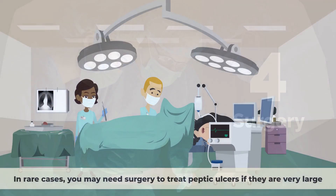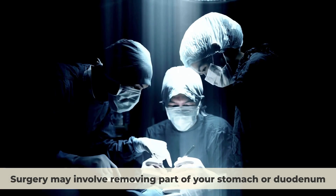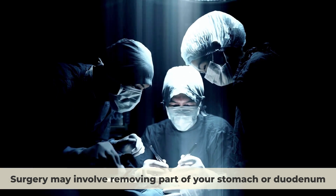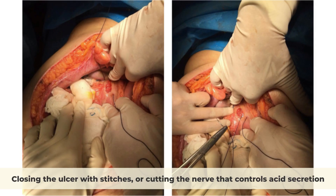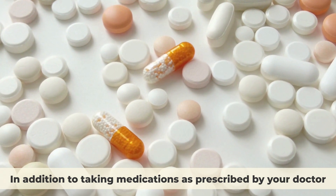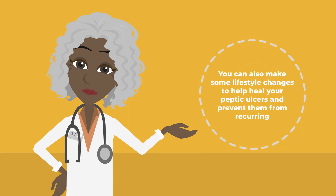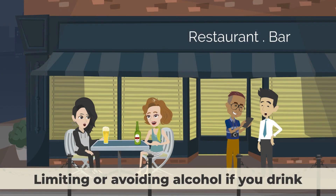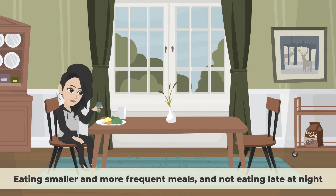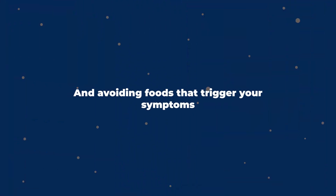In rare cases, you may need surgery to treat peptic ulcers if they are very large, bleeding, perforated, or resistant to medication. Surgery may involve removing part of your stomach or duodenum, closing the ulcer with stitches, or cutting the nerve that controls acid secretion. In addition to medications, you can make lifestyle changes to help heal your peptic ulcers and prevent recurrence, including quitting smoking, limiting or avoiding alcohol, eating smaller and more frequent meals, not eating late at night, eating a balanced diet low in fat and spicy foods, and avoiding foods that trigger your symptoms.